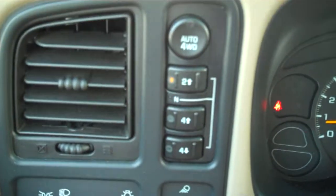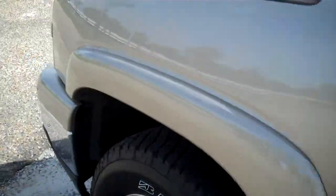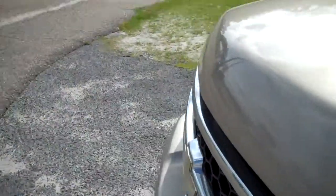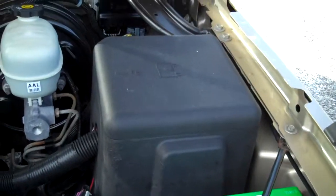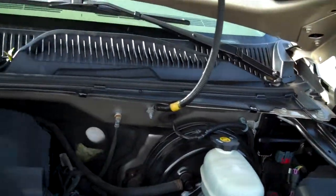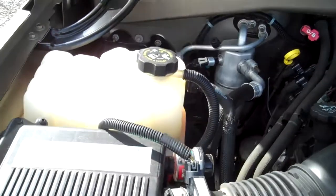Vehicle has 175,000 miles. Truck is perfect. Truck is beautiful in every way — engine sounds perfect, ice-cold air.